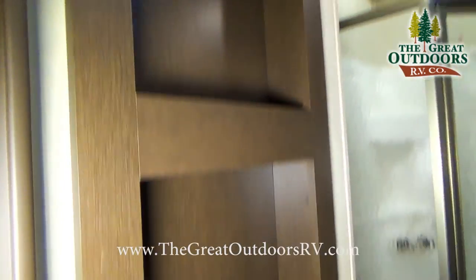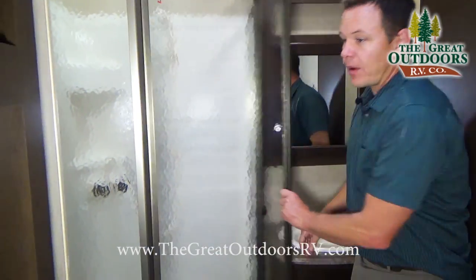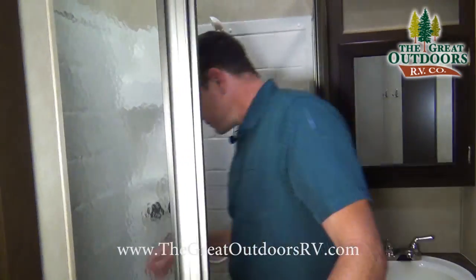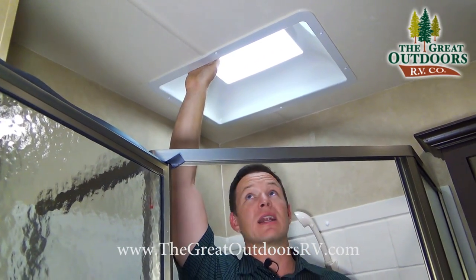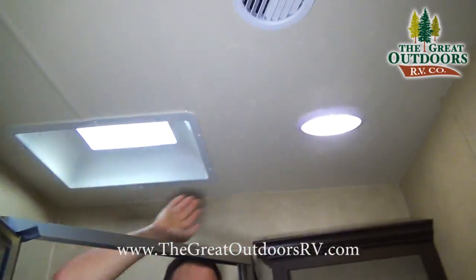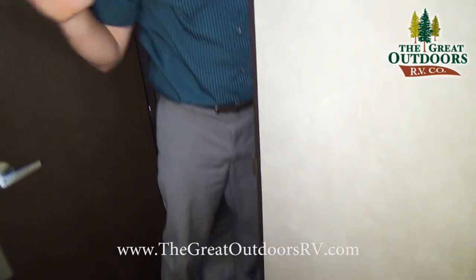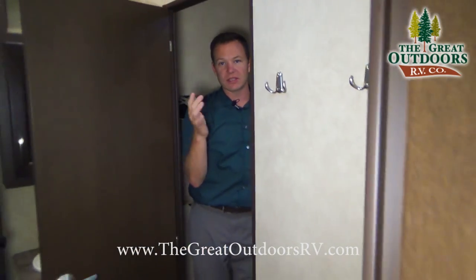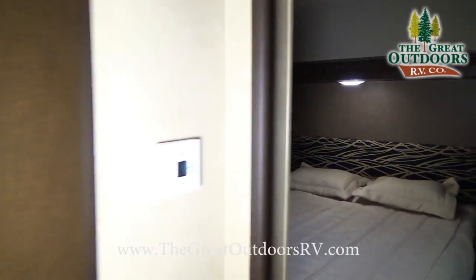Inside the bathroom you'll notice cupboards, a nice medicine cabinet, and more storage down low. There's a nice neo-angled shower with plenty of ceiling height and a skylight, which is really nice. LED lights continue through the bathroom, there's plenty of room around the commode, and this is a Jack-and-Jill style bathroom with two entries — one from the main hallway and one from the bedroom area.